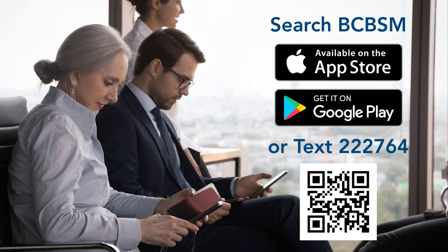Downloading the app is easy. Search BCVSM in the App Store or Google Play Store, or text 222764. You can also scan the QR code on your screen to be taken directly to the app download.